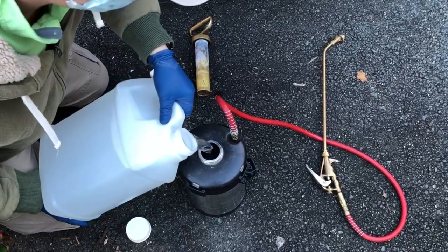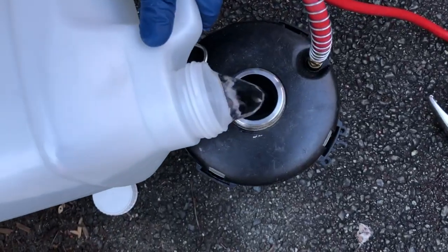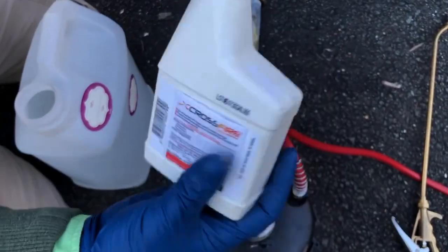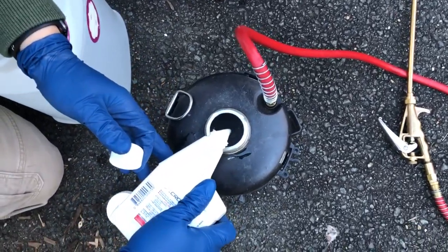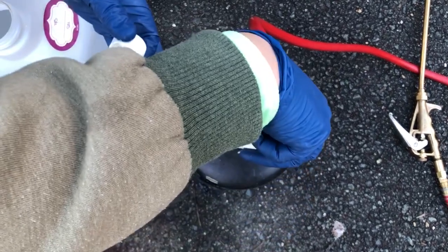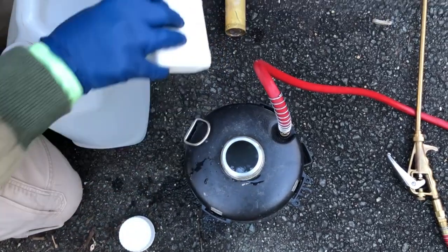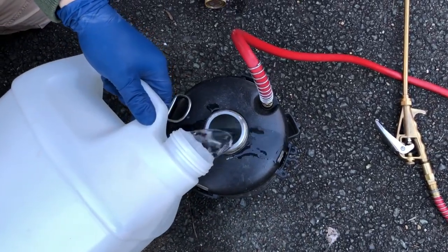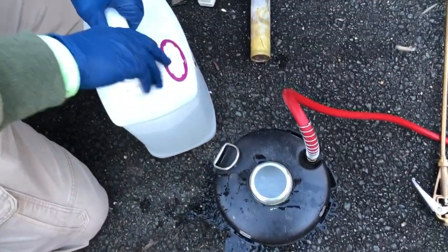To mix Crossfire, first pour water into your gallon container. Crossfire is mixed at 13 ounces to a gallon, and the bottle you see in this clip is a 13 ounce bottle. You pour the water into the B&G sprayer — or whatever sprayer you're using — fill it halfway full, then pour your Crossfire in, and then fill it the rest of the way up with water. Shake your tank, and that's all it is to mix Crossfire. Then you can go in and treat your baseboards, beds, bed frames, box springs, and all the areas you'd treat for bed bugs.